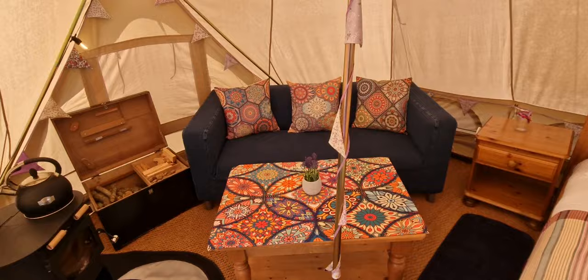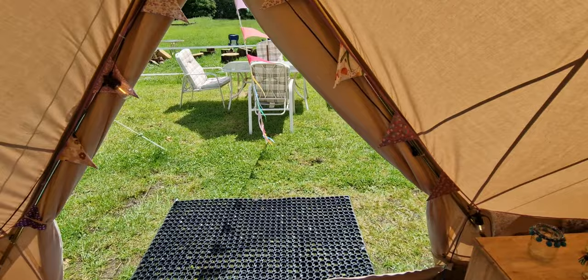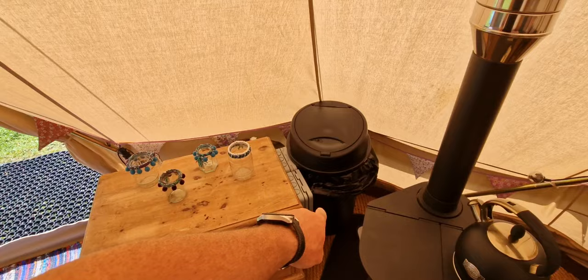You've got a sofa, bedside tables, lighting, two entrances and also a couple of spare plugs to be used for charging phones, laptops etc. — not for heating, might I add.